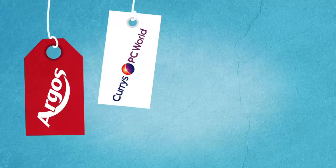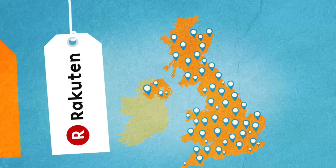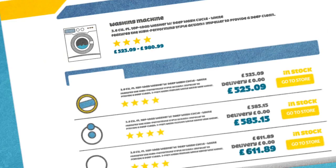We gather information from every credible retailer in the UK. That's around 2,500 big stores and little shops, in the high street and online, so you can be sure you're seeing all the options and getting the biggest bargains.